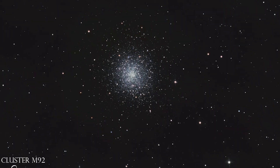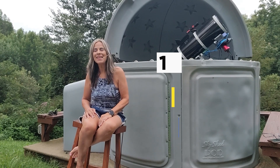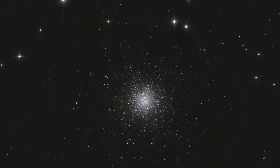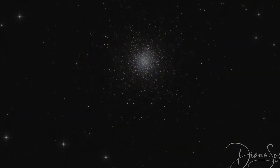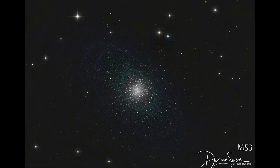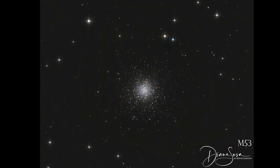Stars in globular clusters formed in the early days of the universe, around 10 billion years ago. Globular clusters are a large group of old stars that are closely packed together in a symmetrical shape. The stars in globular clusters are constantly moving, orbiting around the center of the cluster.